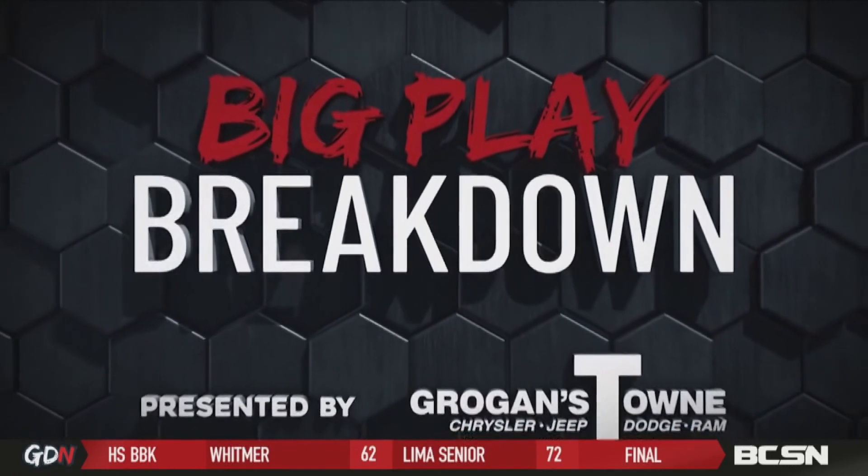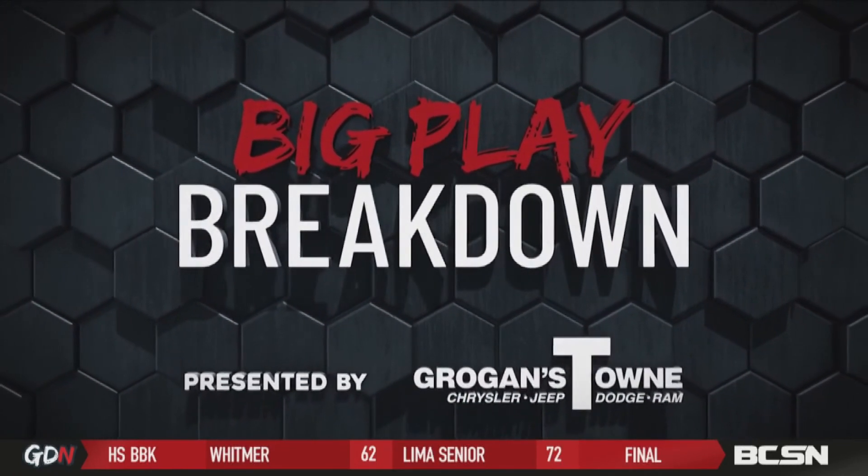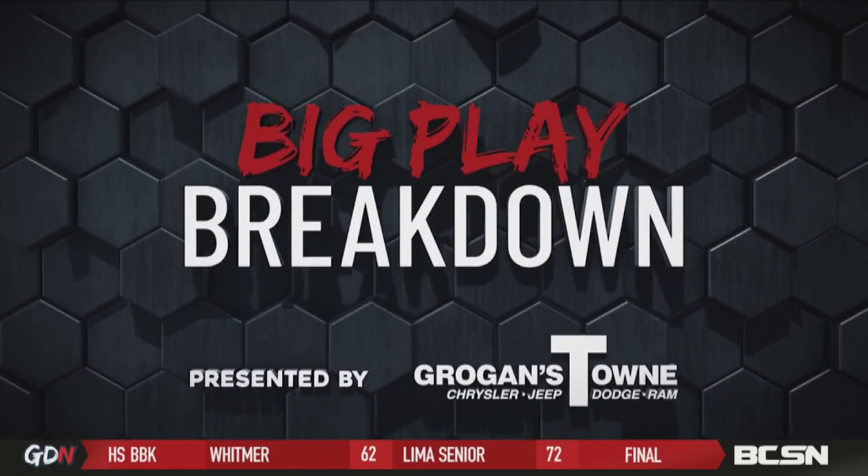Thank you, guys. Of course, Scott did come back and win that game against Waite. Don't forget to join Rhett, Dion, and I at 10 o'clock for Game Day Nation Overtime Edition. But for now, let's send it back to Claire in Game Day Nation. The Big Play Breakdown is presented by Groganstown Chrysler Jeep Dodge Ram.